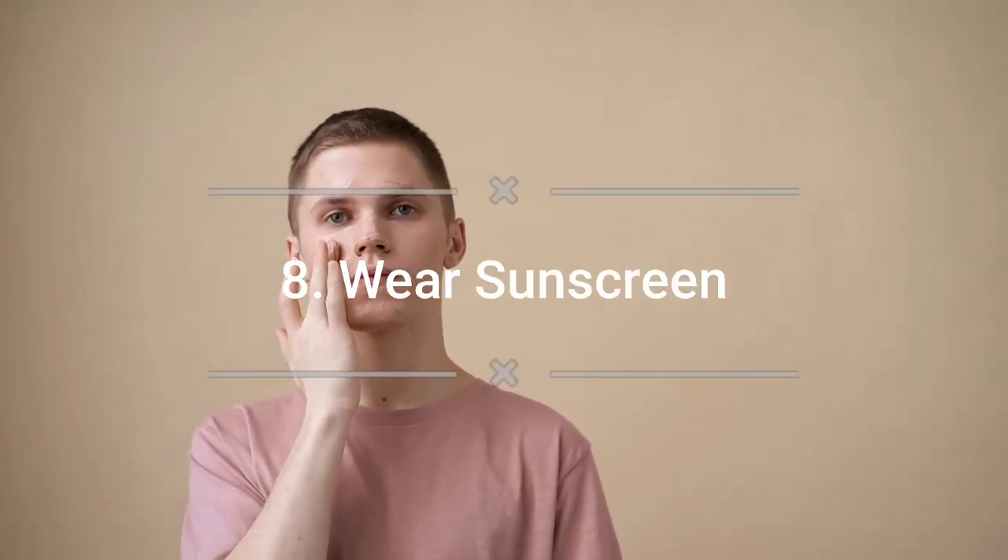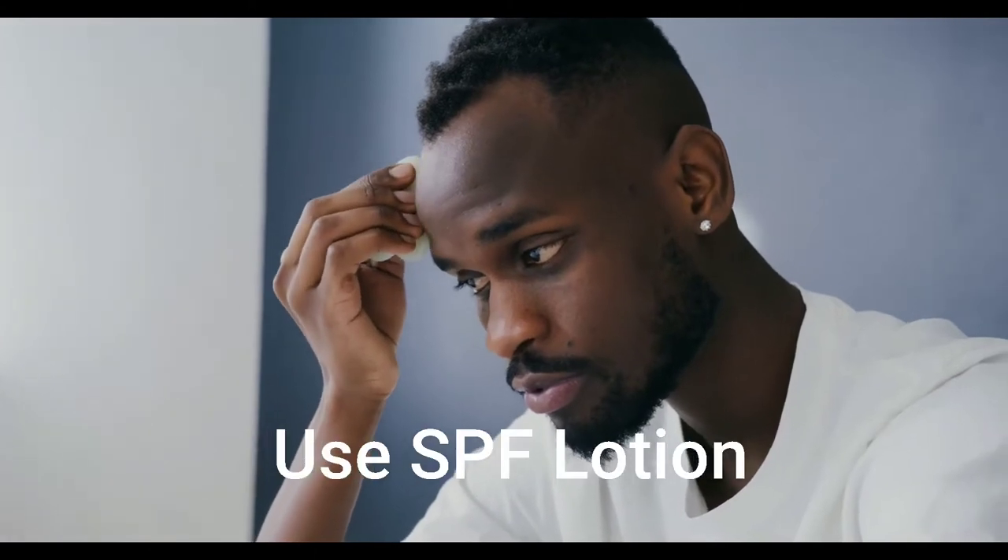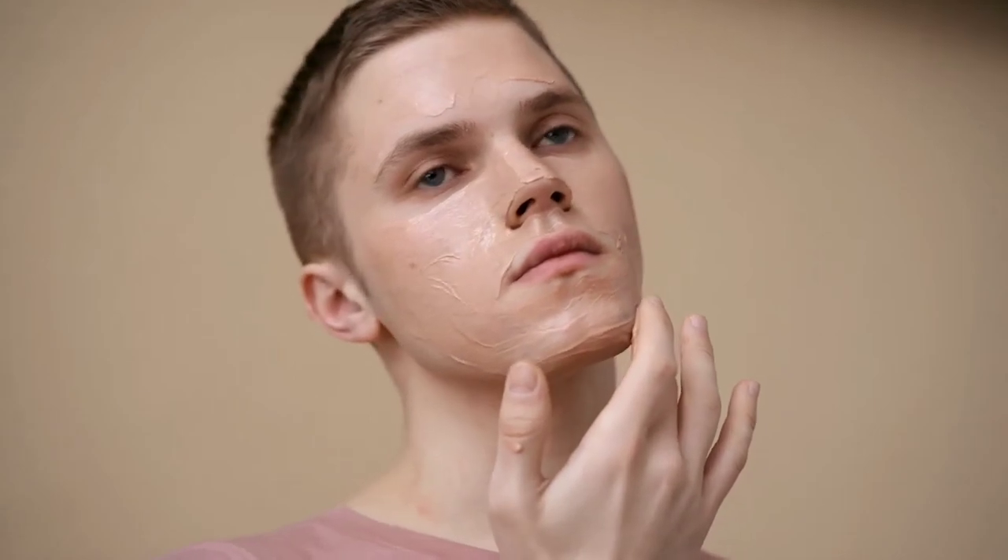Number eight: wear sunscreen every day. The sun's UV rays can do serious damage to your skin cells. Not only can UV rays cause wrinkles and sunspots, but they can also lead to serious conditions like melanoma. Apply a layer of sunscreen each morning before you leave the house — even when it's cloudy and cold. For convenience, find a moisturizer with SPF included so you can apply one product as both your morning moisturizer and sunscreen.